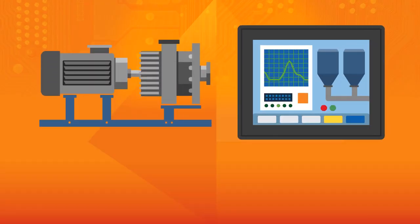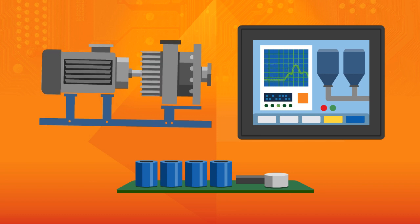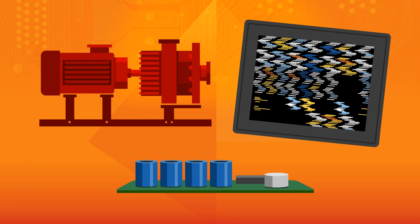Symptoms of power quality problems occur randomly and always at the worst of times. You suffer through unplanned downtime caused by motors that mysteriously die, machine controllers that suddenly lose their programs or values, damaged drives, capacitors that short out and more.